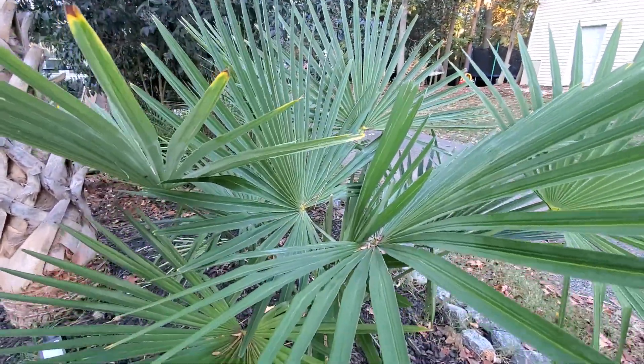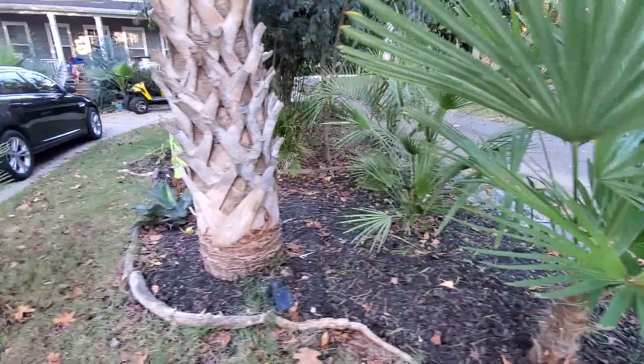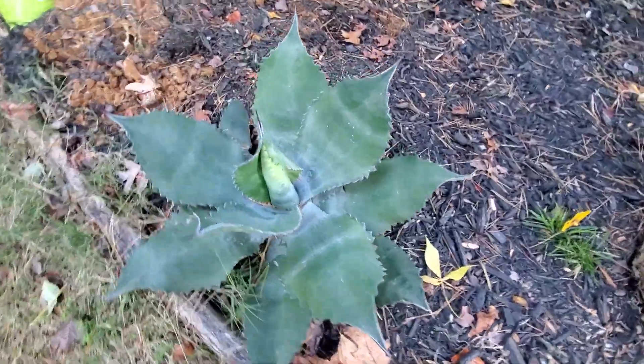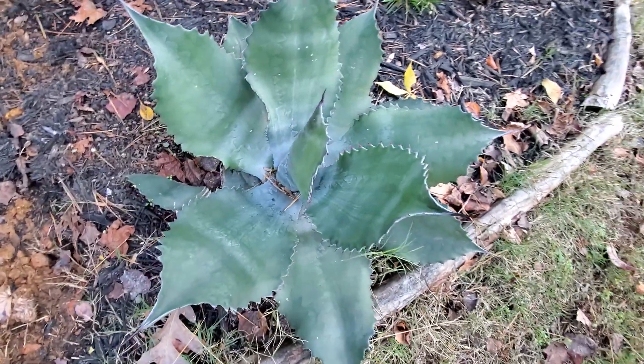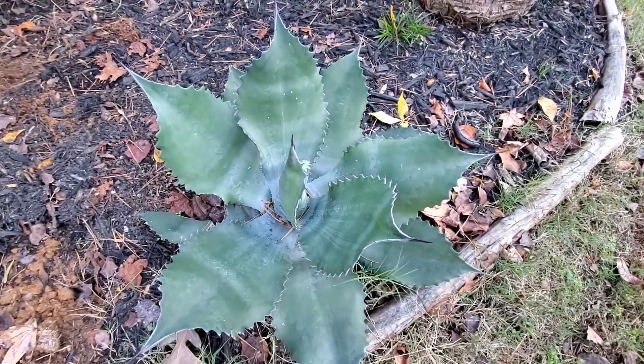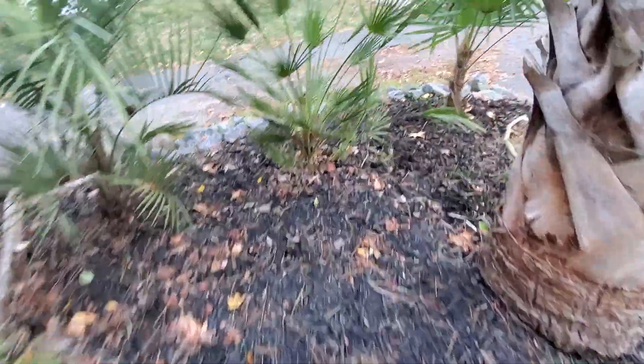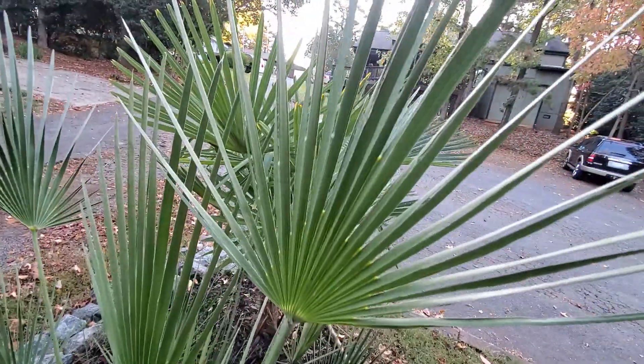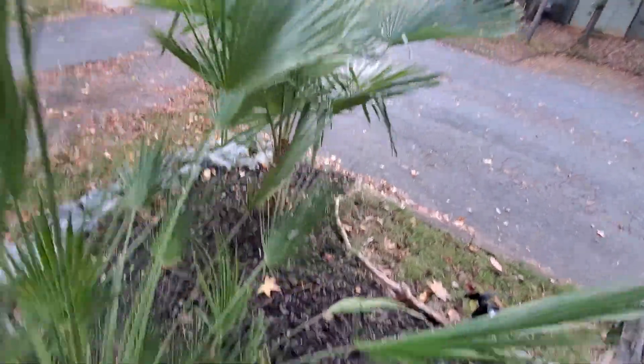Another windmill doing really good. Windmills take it the best. Windmills and Sables take the cold the best. My agave is pretty strong there — it's not just a little discoloration. Mediterranean — he's been there a while. These are supposedly real cold hardy. Not too much discoloration in that bad boy.